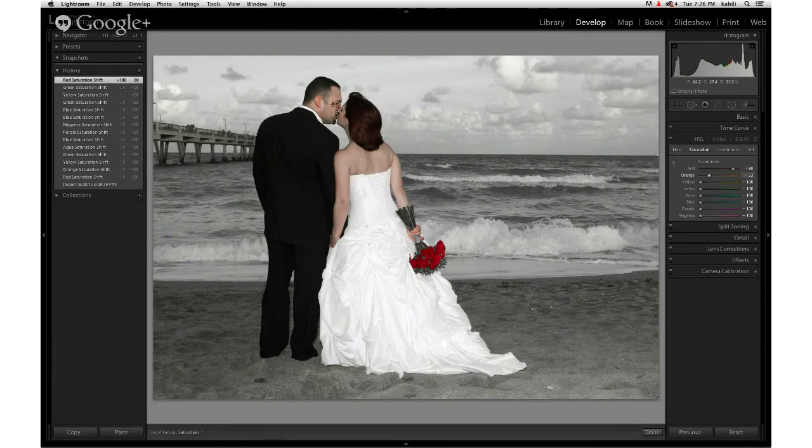Jan resets everything to zero. The goal is to bring color back only to the flowers in the bride's bouquet. Andrew correctly guesses: use the adjustment brush. Jan confirms this is exactly right — but you can only do this if you've converted to black and white using the saturation sliders method, not the standard black and white conversion label click.